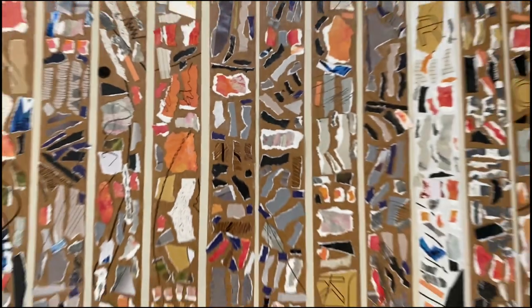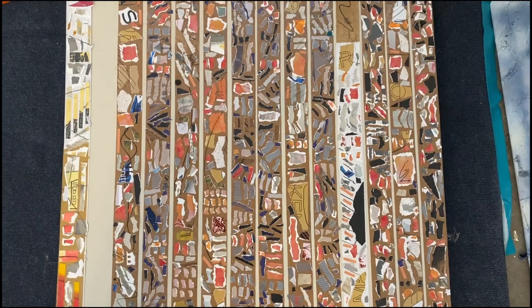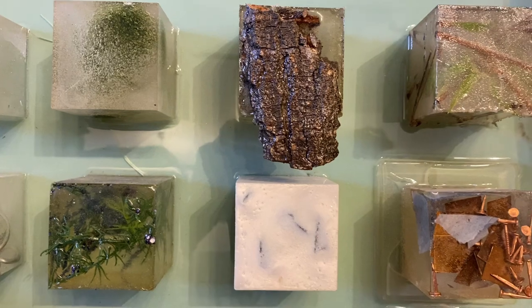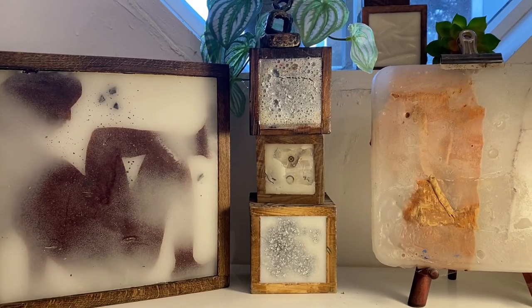Eventually, I looked up, and there was just chaos everywhere — paper all over the floor —